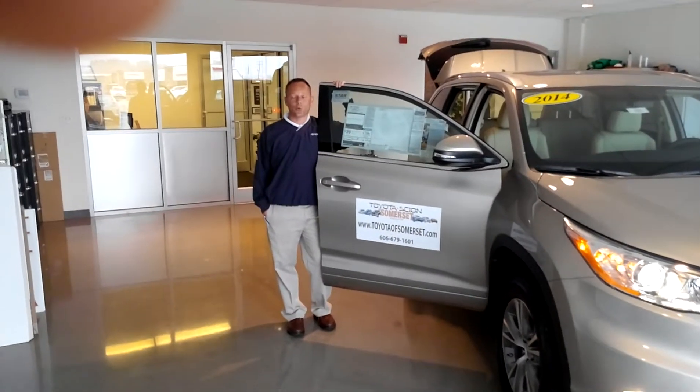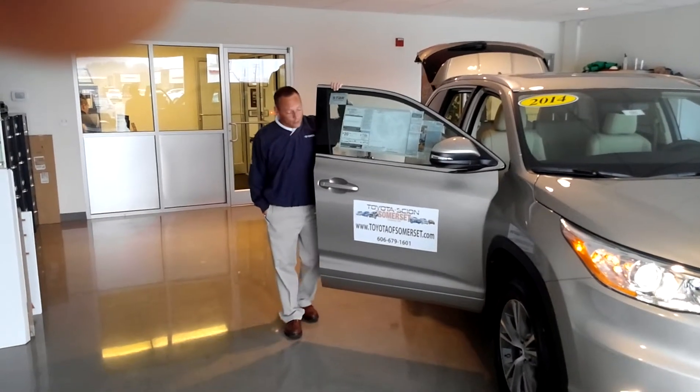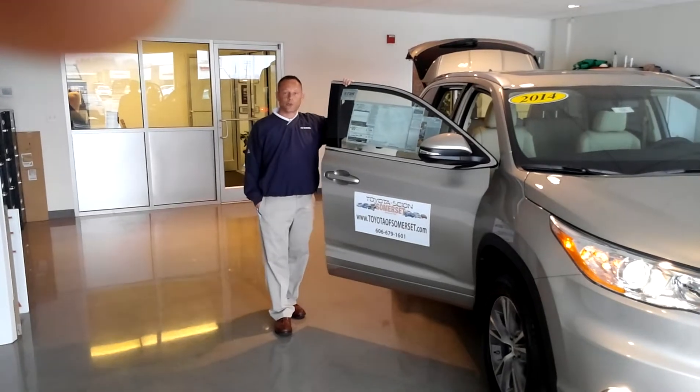Hi, my name is Stacy Dykes with Toyota Somerset. Proud to introduce the all-new 2014 Toyota Highlander.